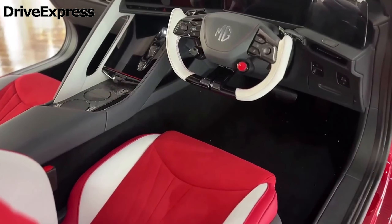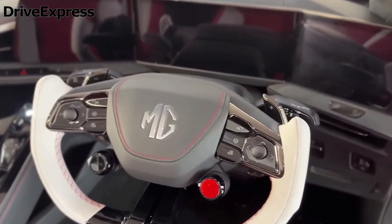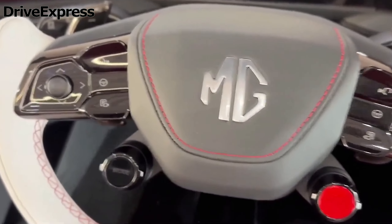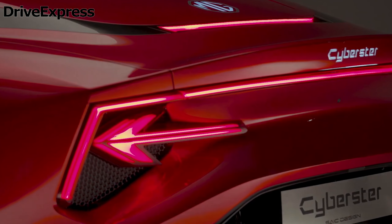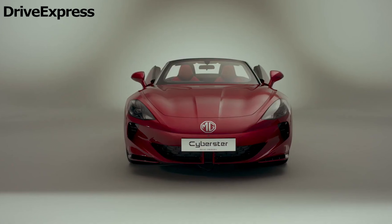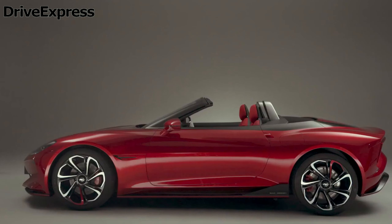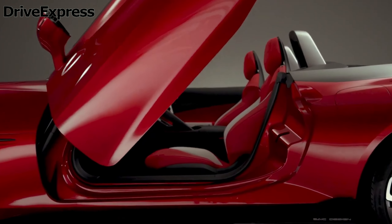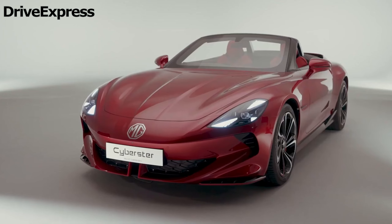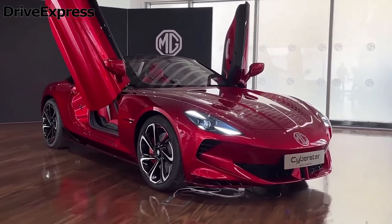Both versions share many key features, such as show-stopping Lamborghini-esque scissor doors and a red or black folding fabric roof, which can be operated while on the move at up to 30 miles per hour. Both will also be offered with five different paint colors: Dynamic Red (the launch color), New English White, Camden Gray, Cosmic Silver, and a premium option MG has named Inca Yellow.